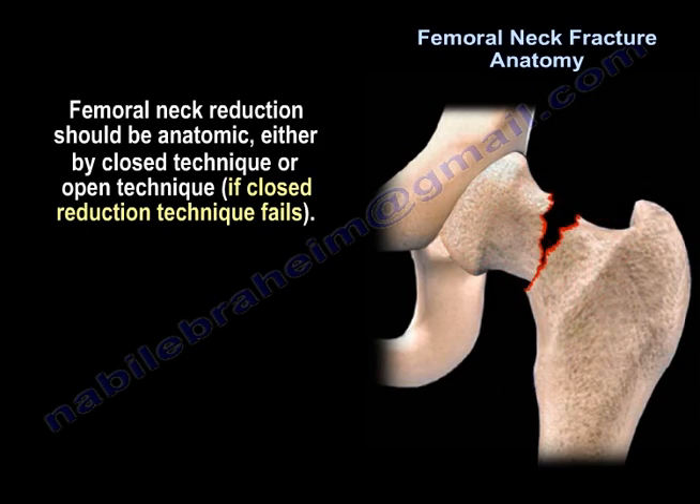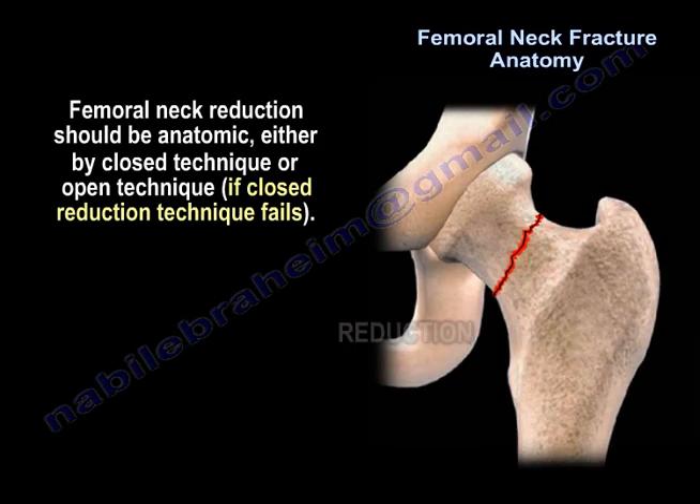Femoral neck reduction should be anatomic, either by a closed technique or open technique if the closed technique fails.